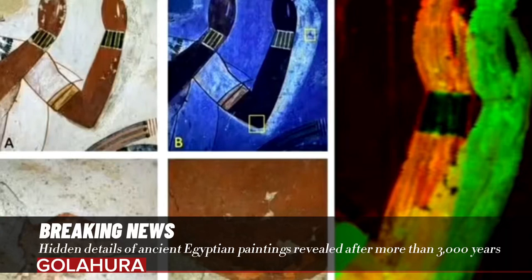Hidden details of ancient Egyptian paintings have been revealed after more than 3,000 years. The discovery of previously unknown alterations to a pharaoh's portrait challenges our understanding of ancient Egyptian art.